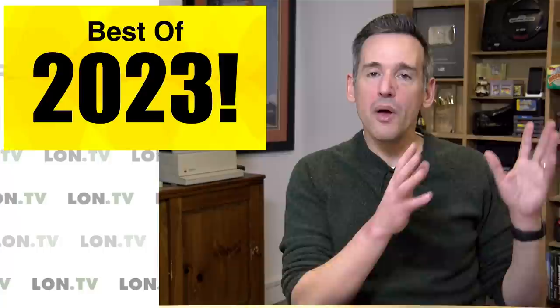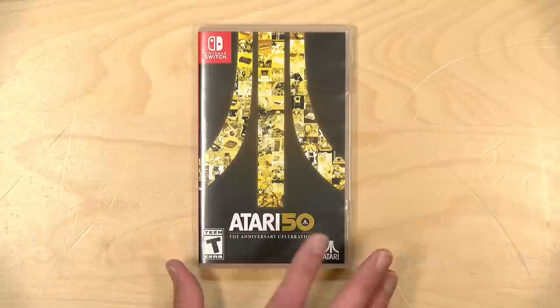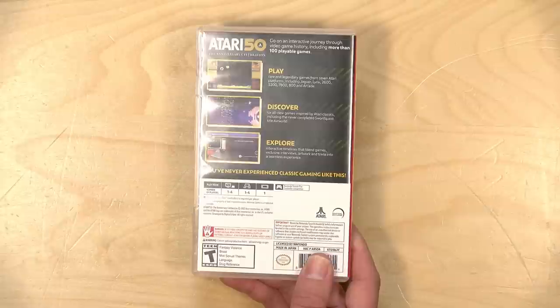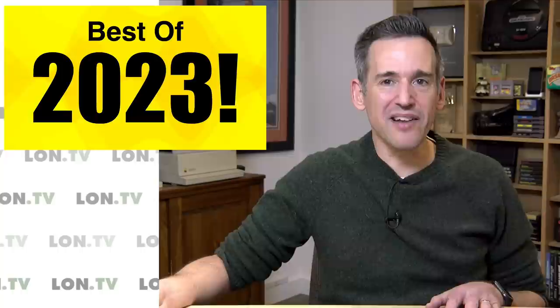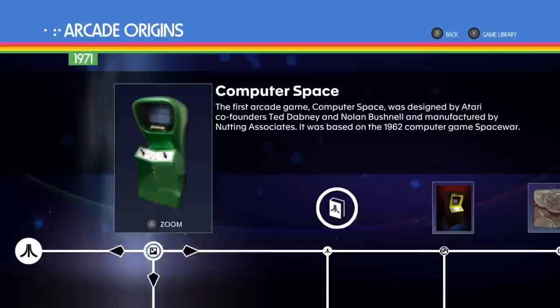If you are a fan of retro video games like I am, you've probably purchased a compilation disc over the years. A company called Digital Eclipse has been putting out some really interesting ways to approach a modern compilation of the classics. I've got the Atari 50th here in my hand, and this turned out to be a wonderful surprise. In addition to a bunch of old Atari games — not just the 2600, but the 5200, 7800, and their computers — you also get a really fun documentary you can walk through almost like you're at a museum, giving you so much more context.